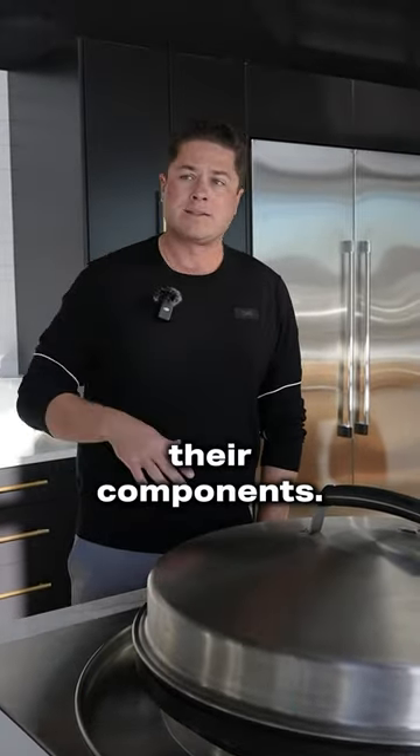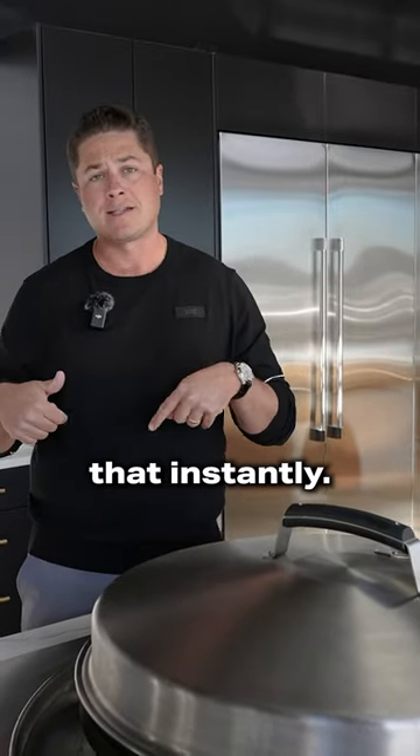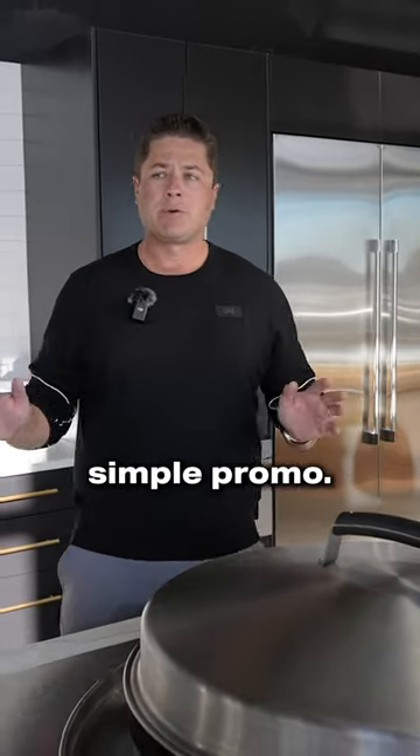All of their components, again — this only happens this time of year — is 10% off. It's very simple: whatever you spend, you get 10% off, and we give you that instantly. Whether you check out on our website or call and do a phone order, you're going to get 10% off everything. A very simple promo.